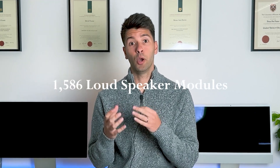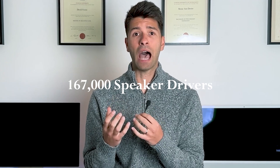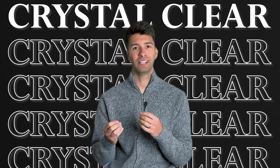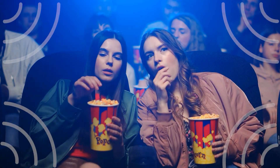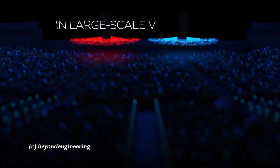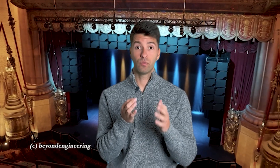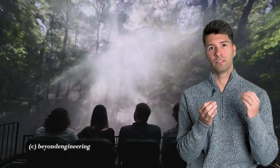This groundbreaking audio system has 1,586 permanently installed loudspeaker modules, 300 mobile loudspeaker modules, and 167,000 speaker drivers, along with amplifiers and processing channels. Designed for crystal clear, individualised sound to every seat in the venue, it utilises beamforming technology to direct sound to specific locations — creating an acoustic sweet spot for every single person and revolutionising immersive audio experiences.